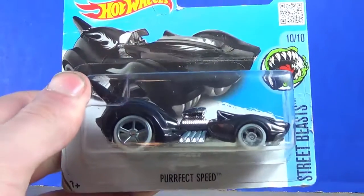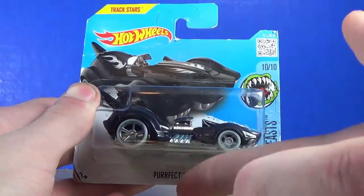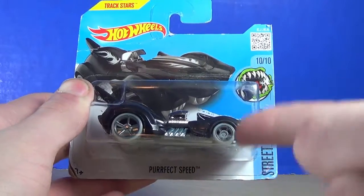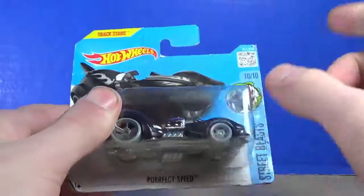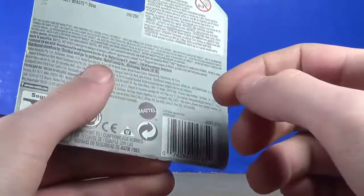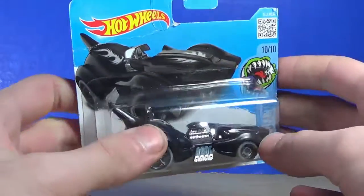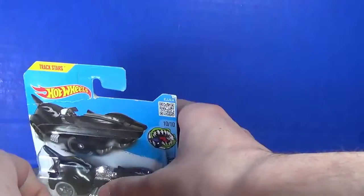Moving on to Hot Wheels main line — we got Purr-fect Speed. I mean, come on, it's a cat, it's called Purr-fect Speed. That is just charming and I love it. It's a little black cat — I used to have black cats, so that's good. It's for 2016, very nice, I like this.